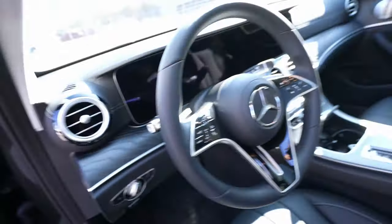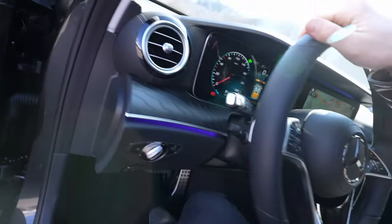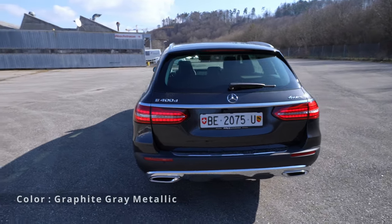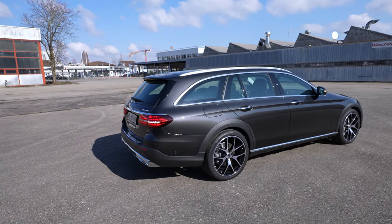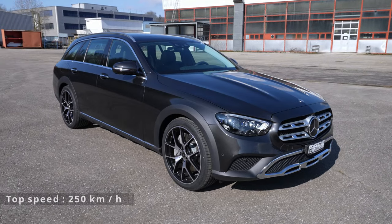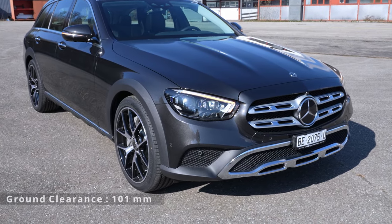I'll turn on the engine and lights and start with the exterior. The design in the back is very similar to the previous version, but they use full LED lights and keep that classic Mercedes look. The front, however, is almost totally changed — the lights, hood, bumper, and grille all look different and nice. It also looks slightly smaller.